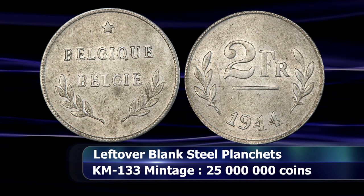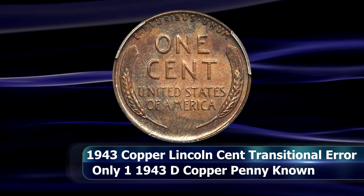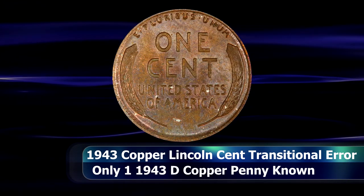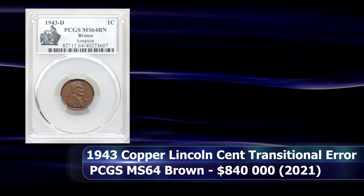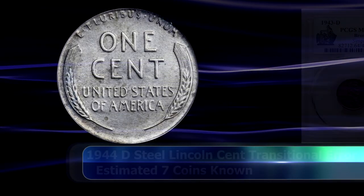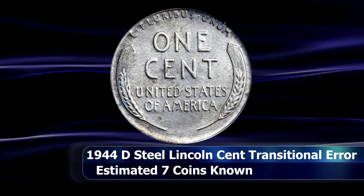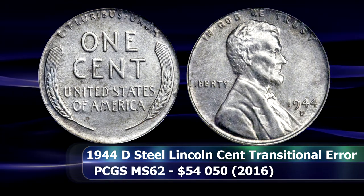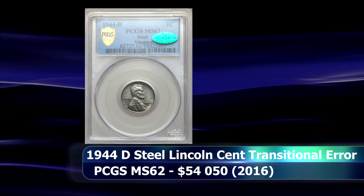But as is often the case during times of transition, errors do occur. Just like the copper pennies inadvertently struck in 1943, steel cents were also created by accident during 1944. The only known bronze 1943 penny from the Denver Mint sold at auction in early 2021, graded by PCGS as MS64, for $840,000. The working theory is that steel planchets were simply stuck in the tote bins used to feed the minting press, and when the next year's copper planchets were dumped in, the older blanks got knocked loose and were minted as usual. A coin like this from the Denver Mint also sold in 2016, graded MS62 by PCGS, for $54,050.